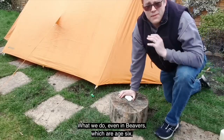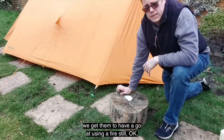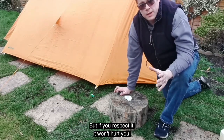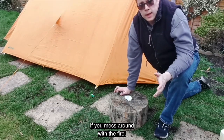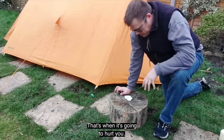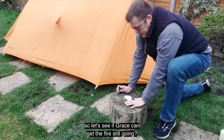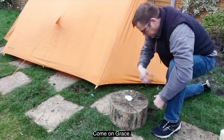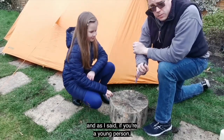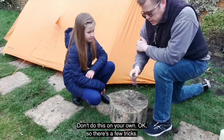Even in Beavers — age six — we get them to have a go using a fire steel. What they've got to remember is fire is dangerous, but if you respect it, it won't hurt you. If you mess around with fire or put your hands in it, that's when it hurts. Respect mother nature and she won't hurt you. So let's see if Grace can get the fire steel going. If you're a young person, make sure you do this under adult supervision — don't do this on your own.